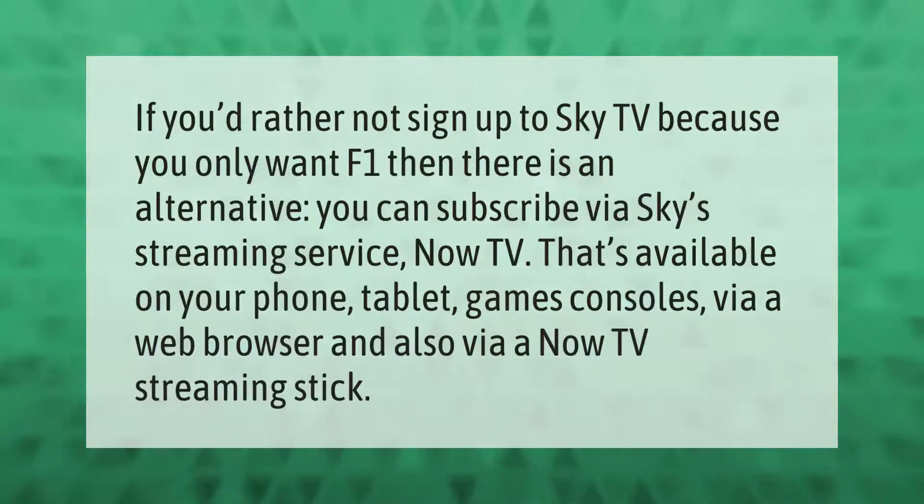If you'd rather not sign up to Sky TV because you only want F1, there is an alternative. You can subscribe via Sky's streaming service Now TV. That's available on your phone, tablet, games consoles, via a web browser, and also via a Now TV streaming stick.